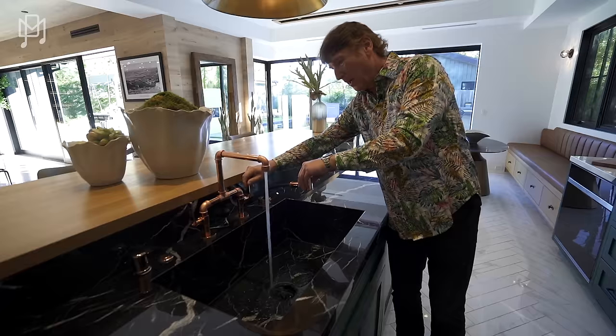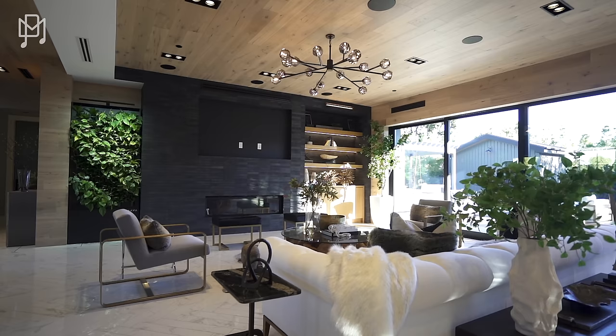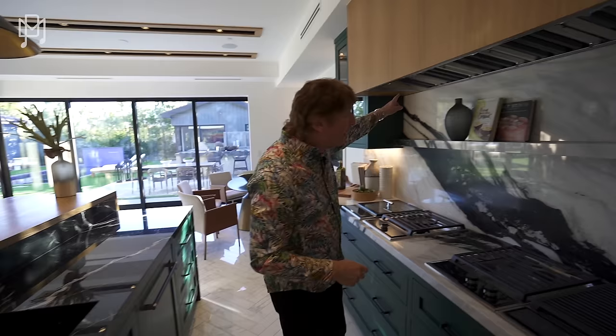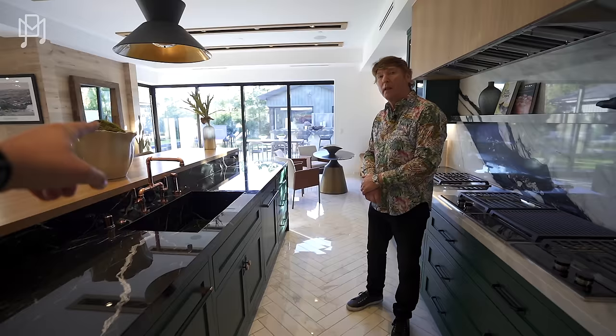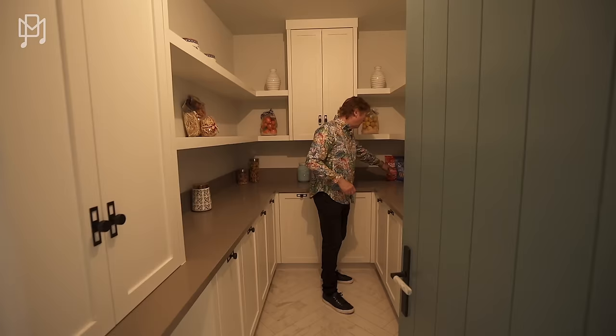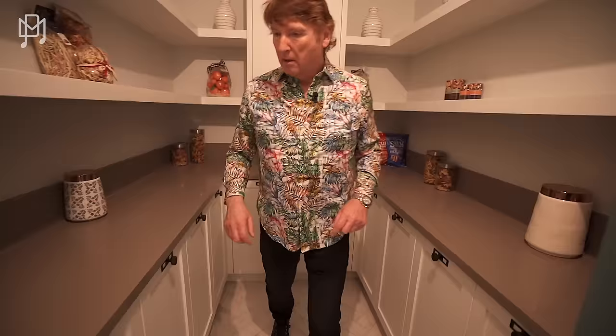We've got to remind everyone this house is brand new — no one's ever been in it with a camera before, and they're still doing some tweaks. Look at the length of this — it's like a commercial kitchen. Every single tap inside is filtered so you can drink filtered water from every single tap. There's a phenomenal water filtration plant we'll show you. And here we have a pantry — I love these.